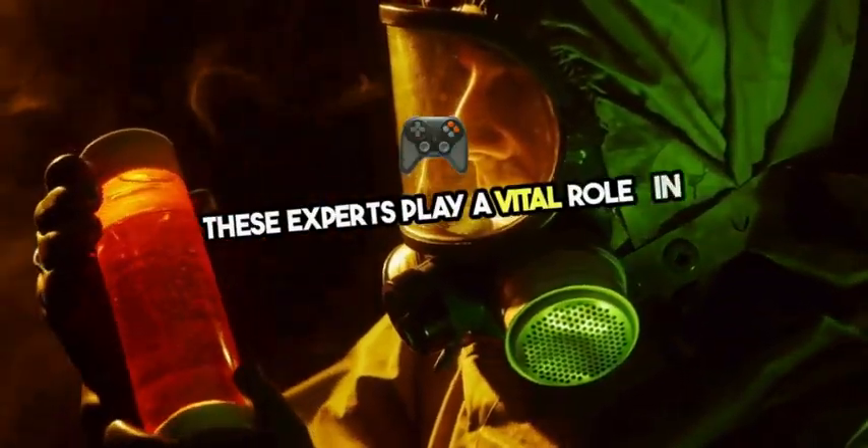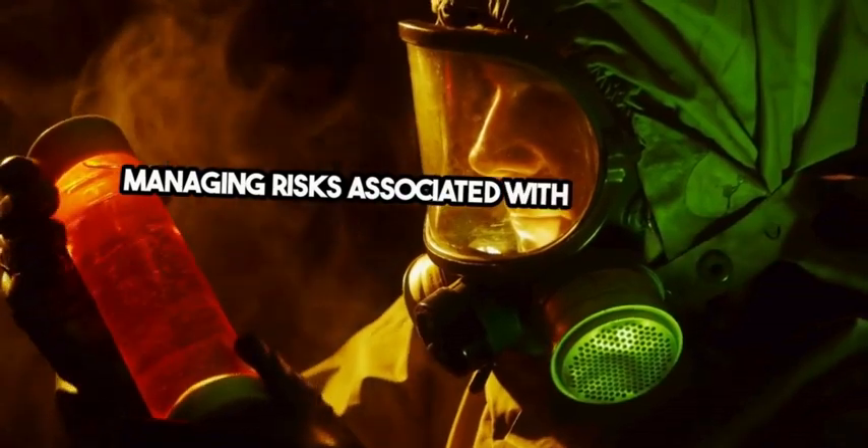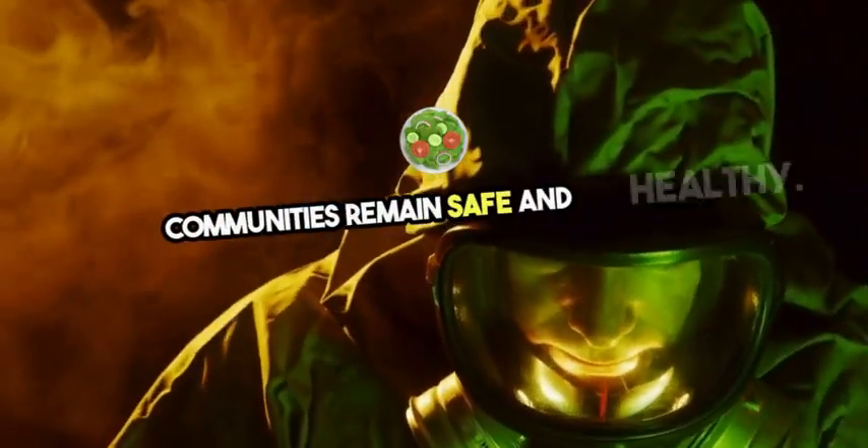These experts play a vital role in managing risks associated with biohazards, ensuring our communities remain safe and healthy.